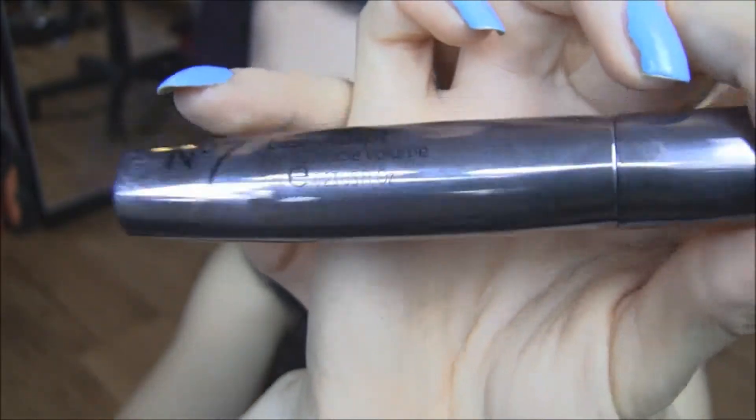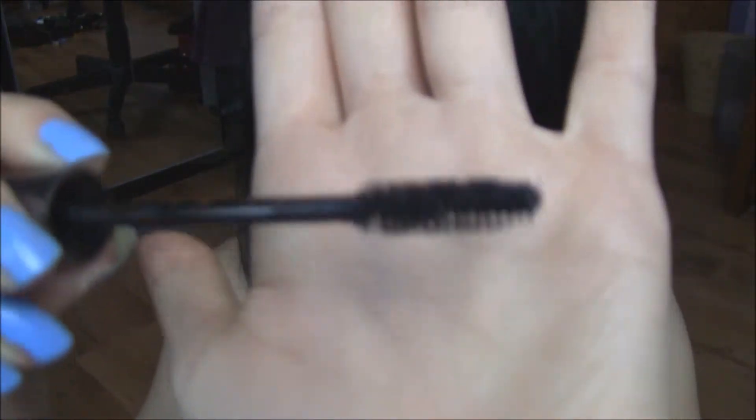Another makeup item I got was in a gift set for Christmas — it's a No. 7 gift set — and it's this mascara: the Lash Adapt Buildable Volume Mascara. It's kind of hard to show you because it keeps reflecting, but I've really been enjoying it. I love my Falsies and They're Real mascara by Benefit, but I switched to this one because it's a pretty good mascara. It says it's volumizing but I also think it's really lengthening, which is what I prefer — I like lengthened lashes rather than volumized. The wand is pretty standard, but yeah.